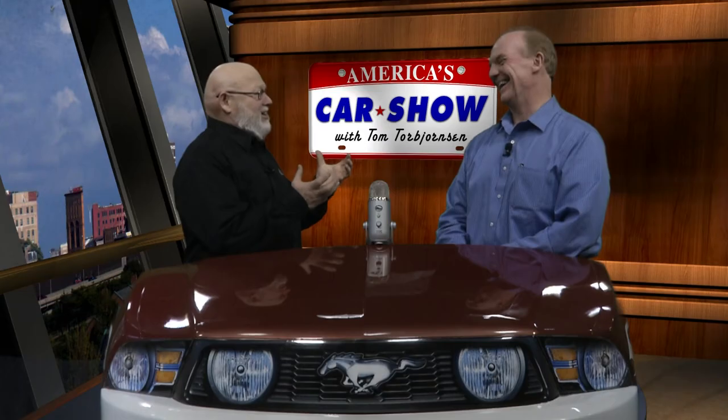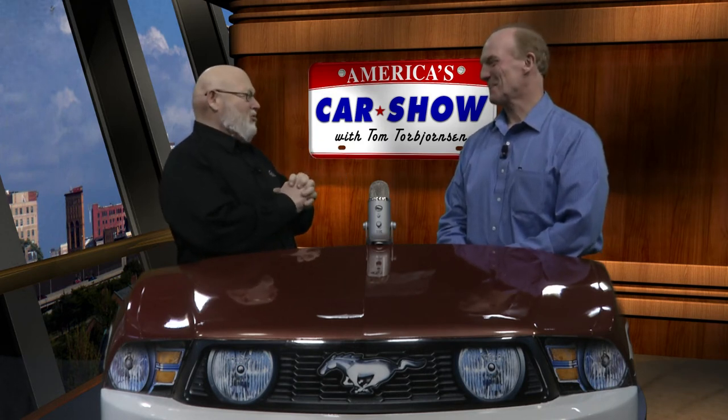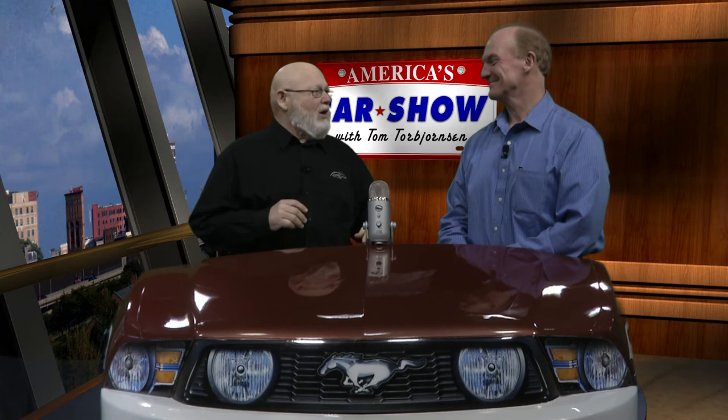Janice from Cheektowaga asks whether the 2009 Hyundai Elantra came with a V8 engine as standard or only a four-cylinder. Unfortunately there's no V8 Elantra — the 2009 model only came with a 2.0-liter double overhead cam four-cylinder with variable valve timing, producing approximately 138 horsepower.